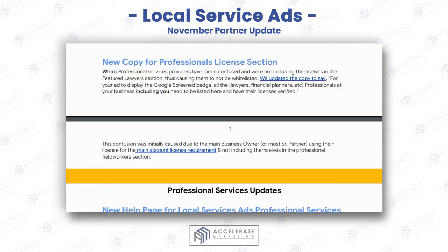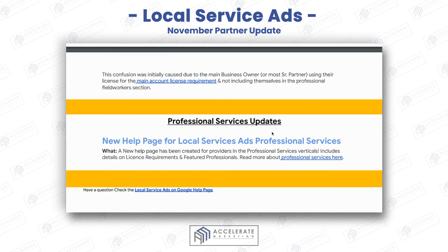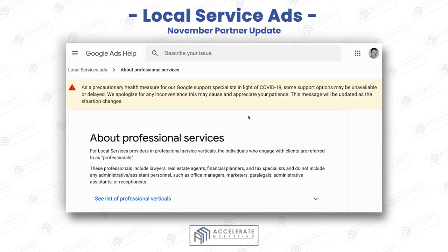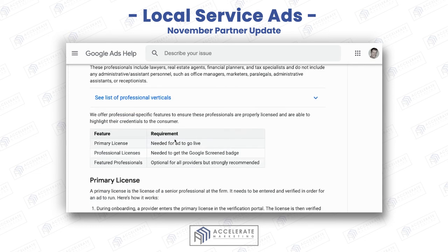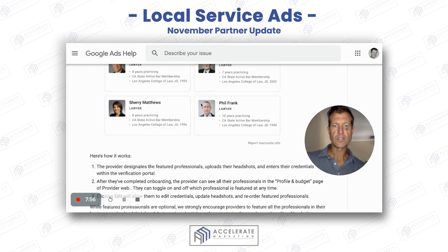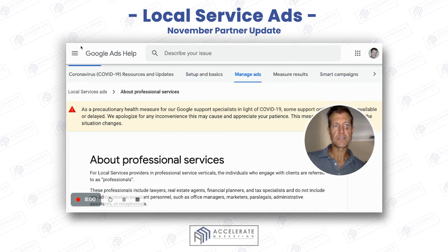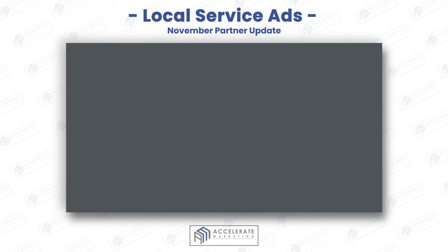For the professional services update, there's a new help page for ad professionals. This is good because it really helps you understand who needs a primary license, who doesn't, and how the featured professionals feature works. This is definitely really good information and a great update for November.